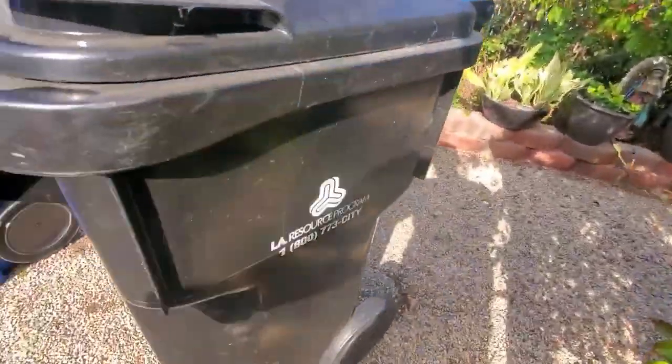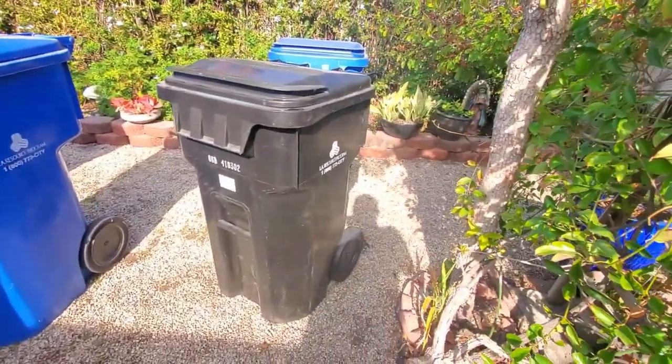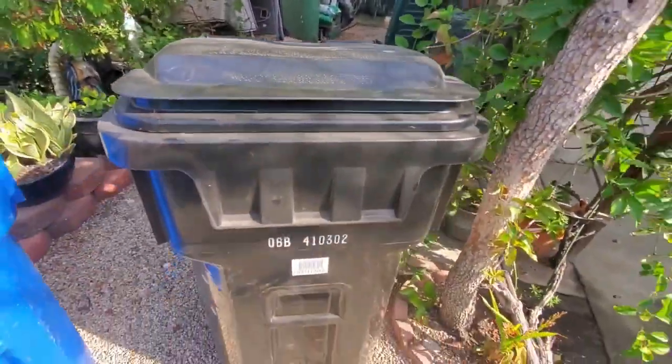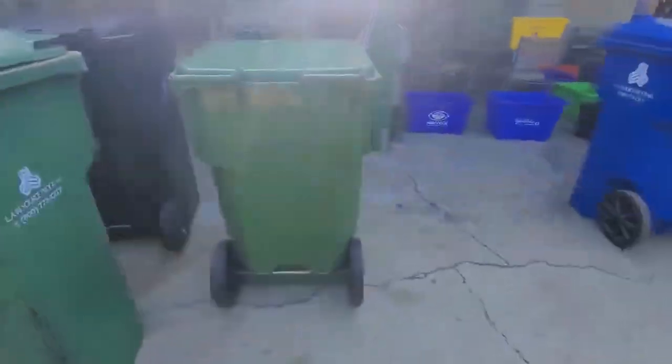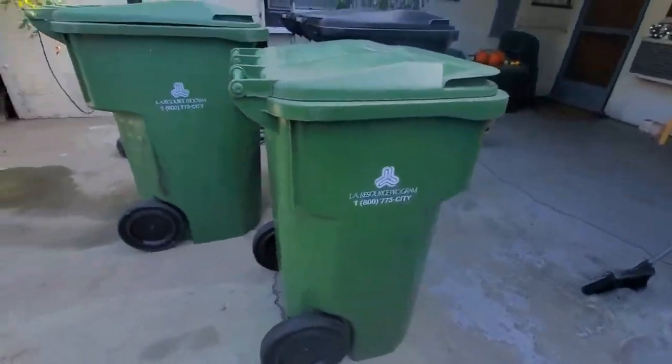I got this one and that one together — they were from OfferUp. Some lady was selling both for like 10 bucks, along with a 90-gallon blue Rarity Universal which was also brand new, but I did not keep that one. I gave it to my aunt — she needed a new recycle can, so I gave her that one.